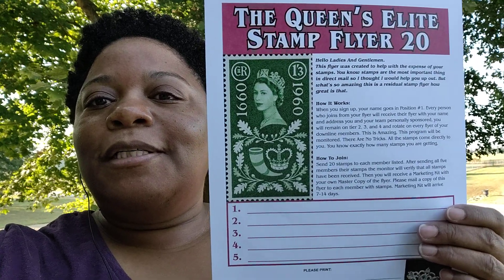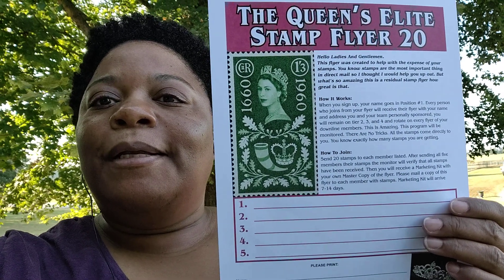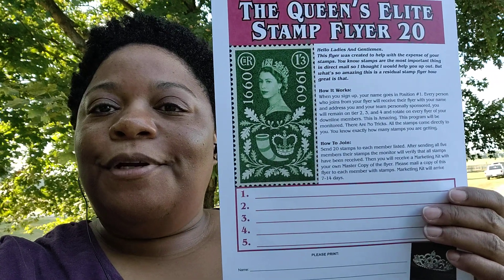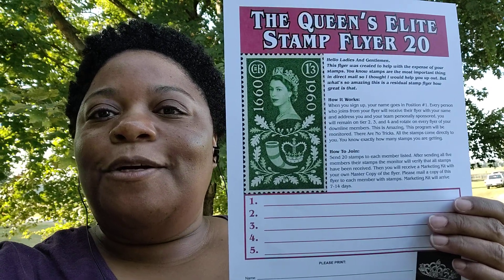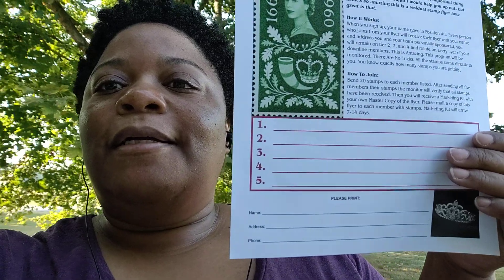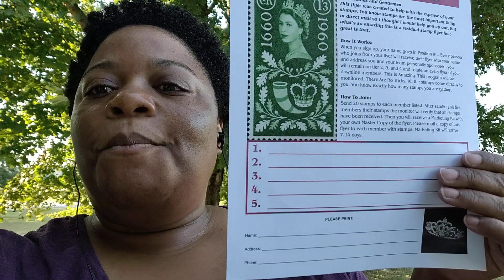When people start to sign up, each person will get 20 stamps from you. And then when your sign-ups join and they start to get sign-ups, you will still be getting 20 stamps per sign-up. There's a little application at the bottom so you can fill out and sign. The monitor's name will be in number 5.